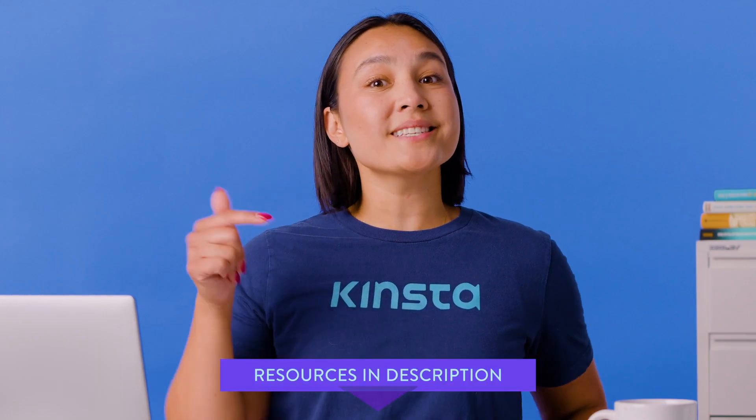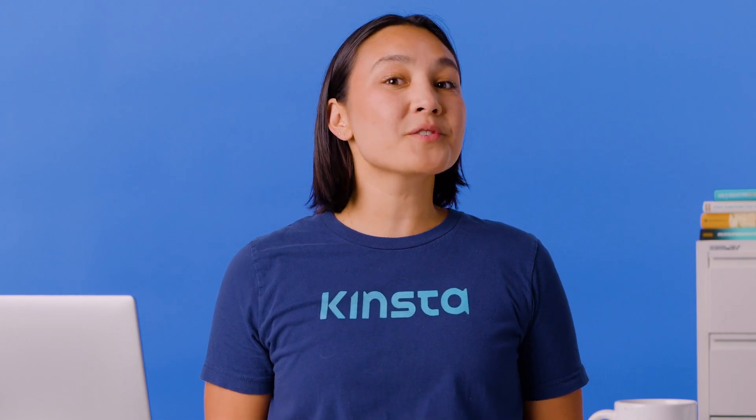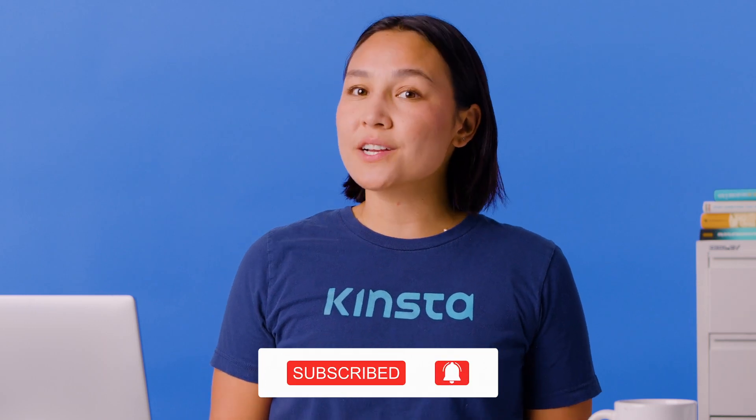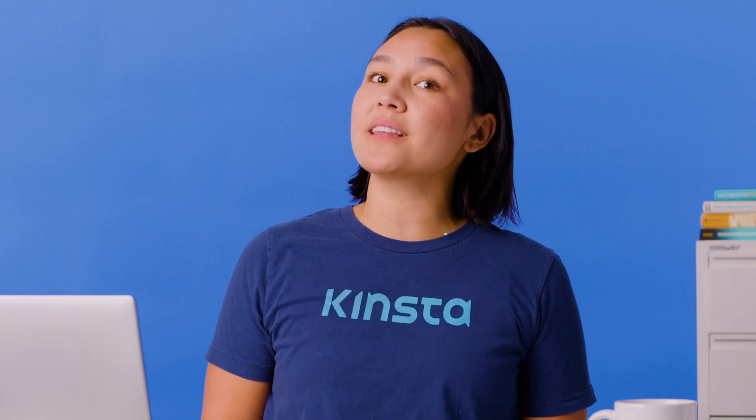I want to let you know that there will be links to more resources in this video's description. Subscribe and ring that bell to get notifications for future helpful content. Now let's look at the similarities between Symfony and Laravel.